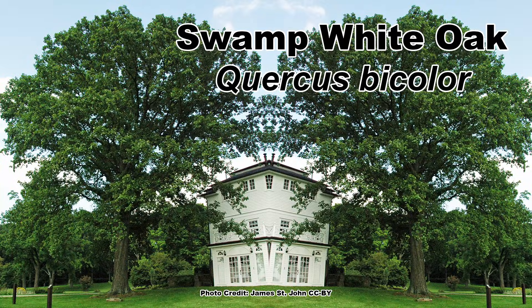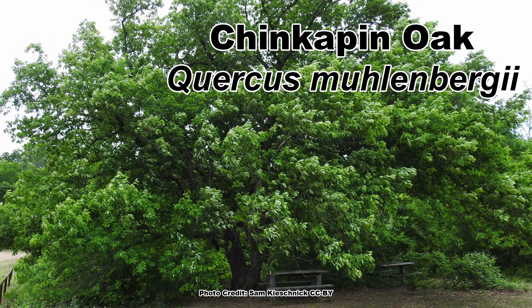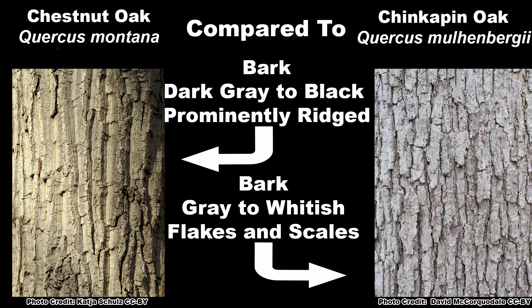There are several White Oaks with similarly shaped leaves that may be confused with Chestnut Oak. These include Swamp White Oak (Quercus bicolor), Swamp Chestnut Oak (Quercus michauxii), and Chinkapin Oak (Quercus muehlenbergii). Swamp White Oak has similarly darkish bark, but it flakes and scales unlike Chestnut Oak. Swamp Chestnut Oak and Chinkapin Oak both have light gray to whitish, flaking, scaling bark — quite different from the darker gray to black, prominently triangular-ridged, non-flaking bark of the Chestnut Oak.